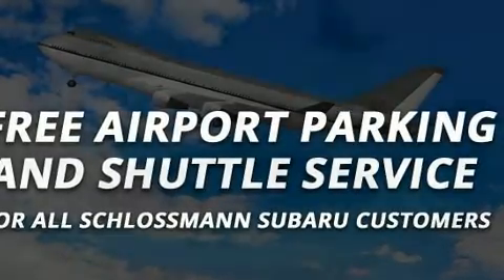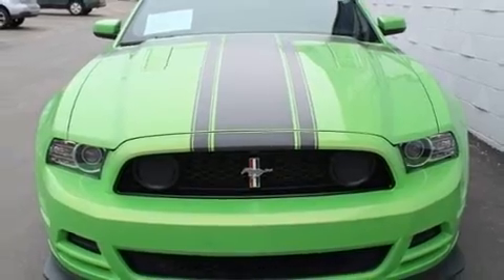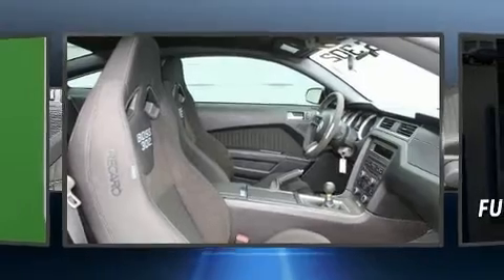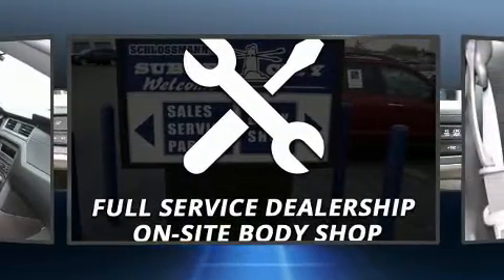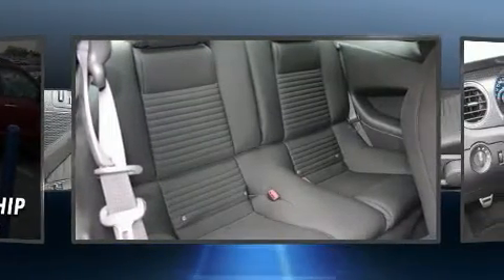Ford ensures the safety and security of its passengers with equipment such as dual front impact airbags, front side impact airbags, a panic alarm, and four-wheel disc brakes with ABS. For added security, dynamic stability control supplements the drivetrain.